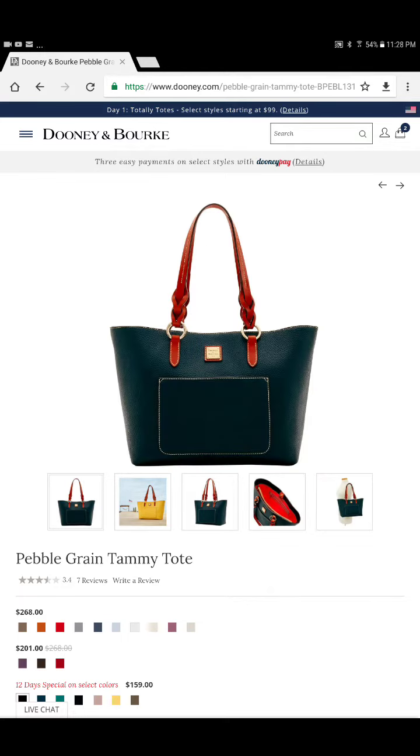It's lightweight. It's pebble leather, so it will take a beating. If it's winter and you've got salt on the car, if it rains, if it sleets, you don't have to be concerned with the bag at all. You can just wipe it off. So I love that about this bag.